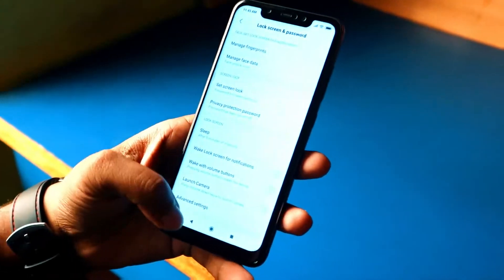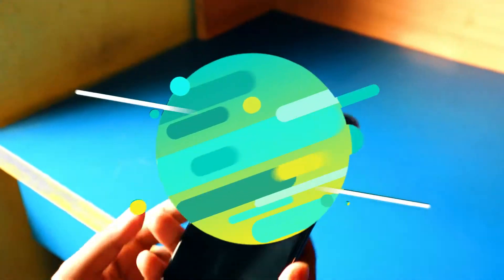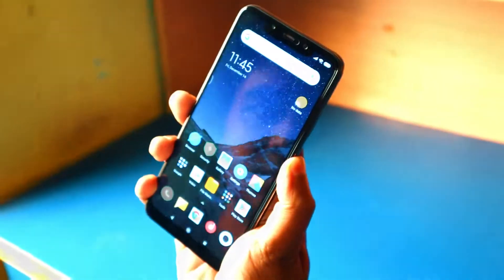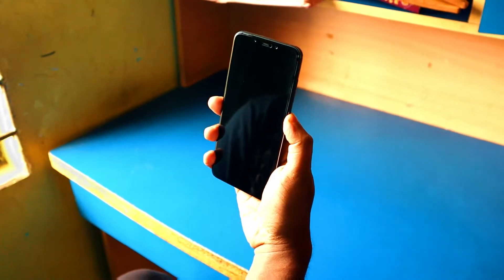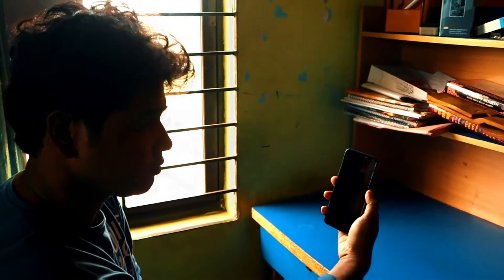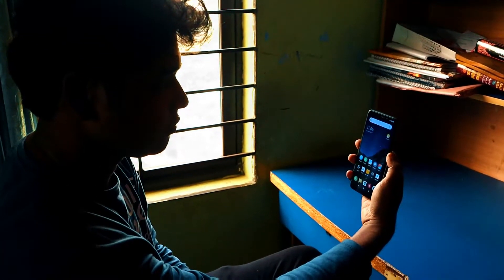As for lock screen security, everything you could want is here — face unlock and fingerprint. The fingerprint scanner is really fast with no misreads. The IR face unlock is also fast and works in the dark, which is a really good feature.